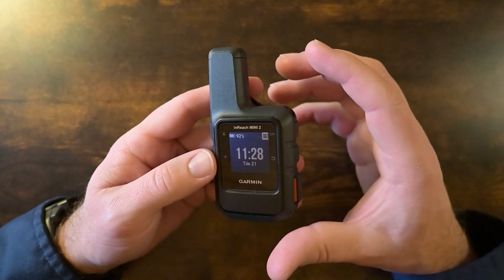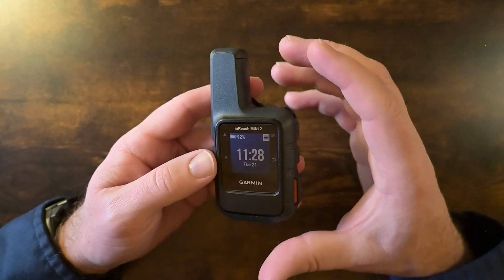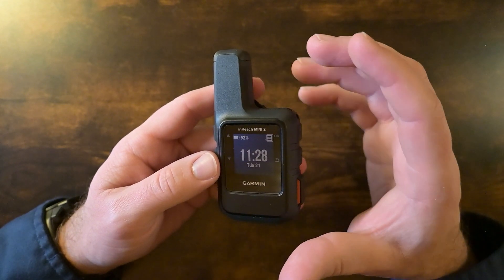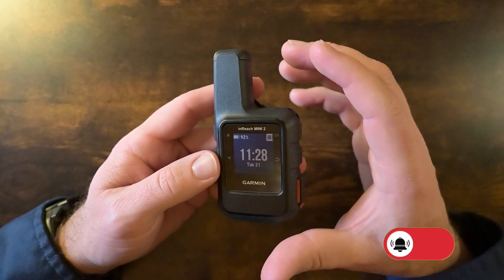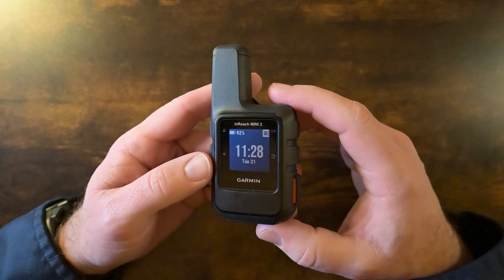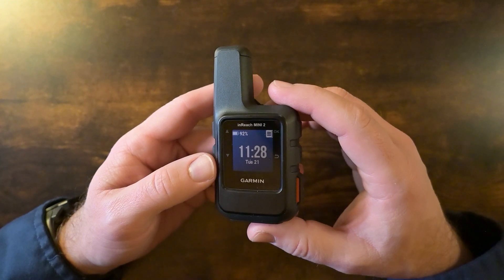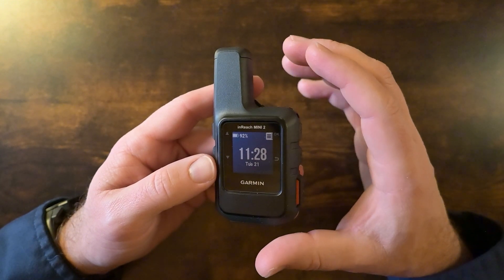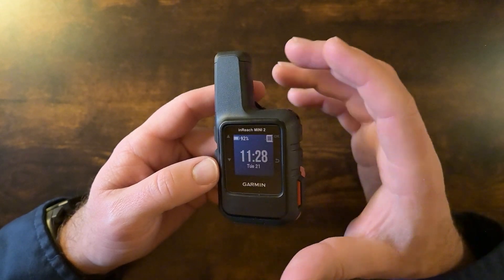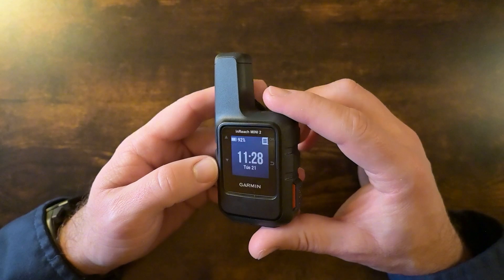Whether you're out camping, hiking, or exploring in the backcountry with no cell service, you can still communicate with your loved ones, family, and friends via the satellite network. Another reason to have something like this is for a grid-down scenario. Not too long ago there was a hurricane that came through North Carolina and all the cell towers were down — the generators that backed those up were not working — and people were trying to communicate with the outside world. This would have been very handy.